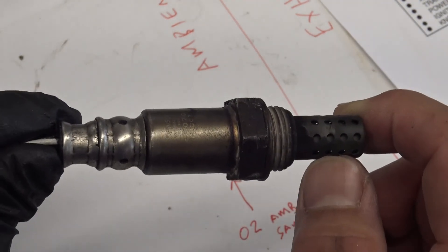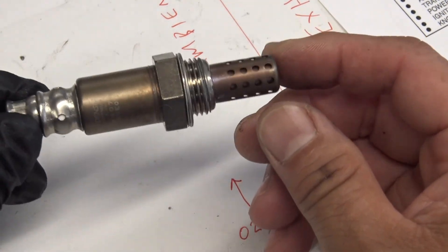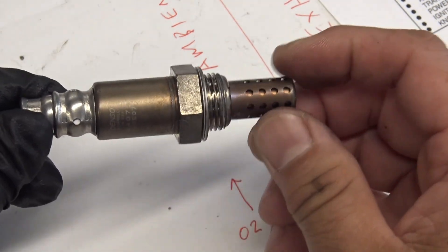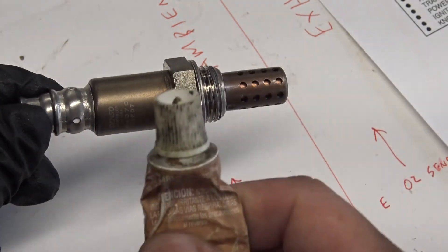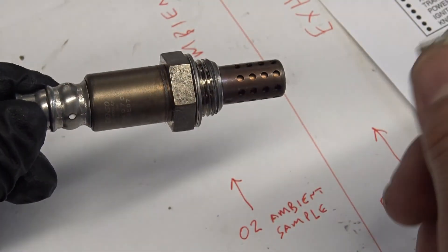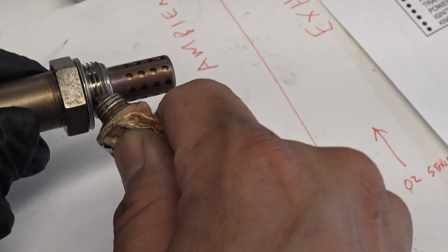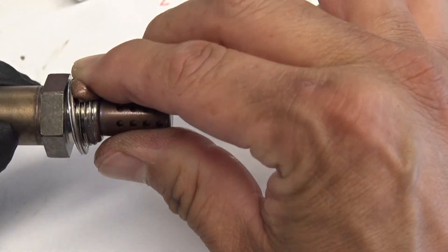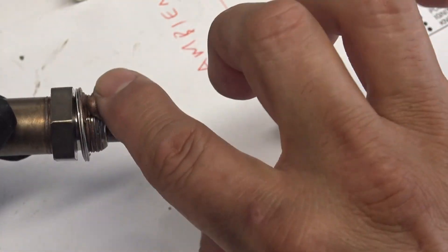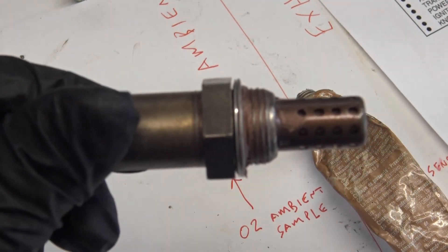That leaves no choice but to replace the sensor — out with the old, in with the new. Every time you install an O2 sensor, or really anything that goes into the exhaust such as flange gaskets, bolts, or exhaust manifold bolts, always use anti-seize grease. The heat causes things to get caked on, and anti-seize prevents that so the next removal isn't a big deal. Put a dab on and run your finger around so the entire thread area is covered.